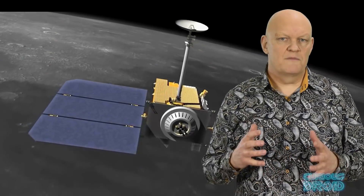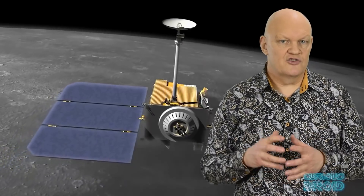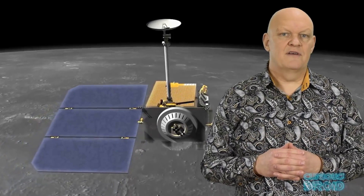The LRO has also been a testbed for laser communications in deep space, sending high-speed data to and from NASA's Goddard Space Centre. By 2011, after the initial exploration phase had ended, the LRO had sent back over 192 terabytes of data — more than all the other planetary missions combined.